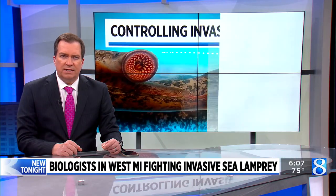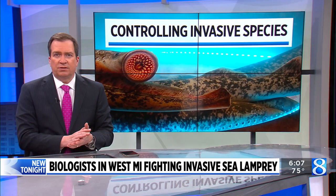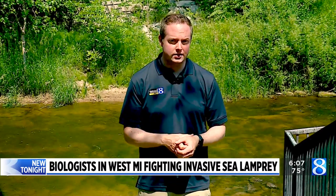Biologists are treating West Michigan rivers to fight the invasive sea lamprey and protect native fish species. News 8's Kyle Mitchell gives us a look at the program. U.S. Fish and Wildlife says one sea lamprey can kill up to 40 pounds of fish over its lifetime. That's why this program was put in place.